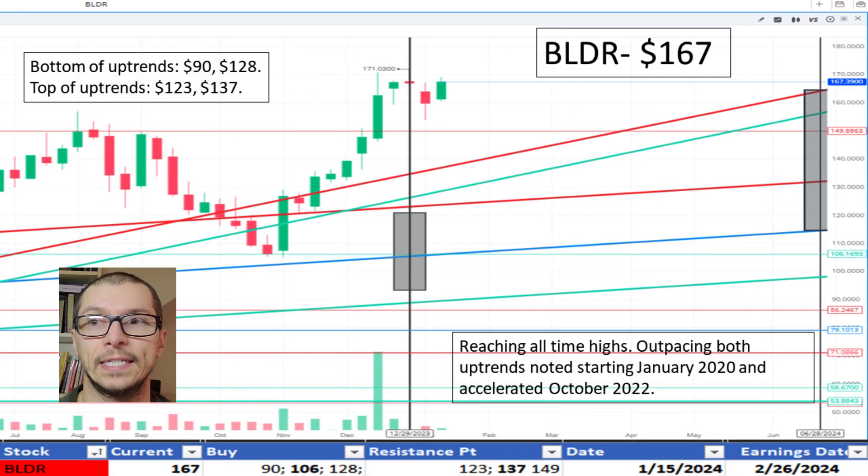Shifting to Builder, $167. It's up above its uptrend range marked since January 2020 and accelerated uptrend October 2022. The top of the accelerated uptrend is $137. I don't like the price.